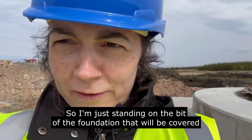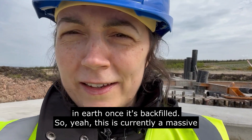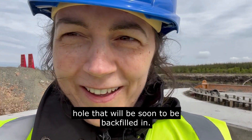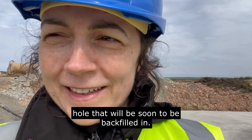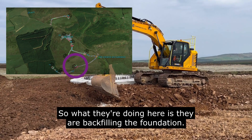Yeah, this is currently a massive hole that will soon be backfilled. Here we are at T3. What they're doing here is backfilling the foundation — the foundations extend all the way around here.